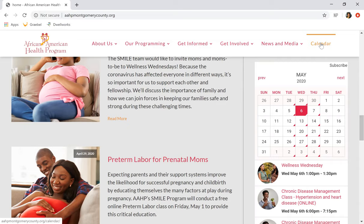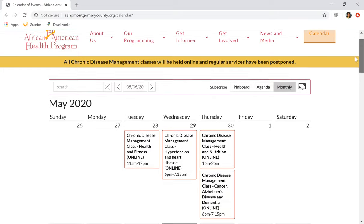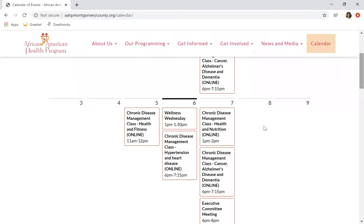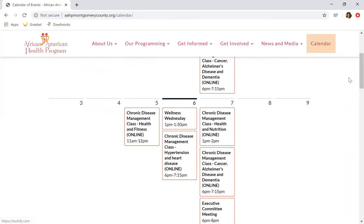Let's look at our calendar. Our Chronic Disease Management classes are now online and regular services are postponed. But if you want to become a part of that, it's really simple — scroll down, click on that Chronic Disease Management link, and there's the information on how to sign up, as well as a breakdown of the courses. This happens with every event that you see here on our calendar page.